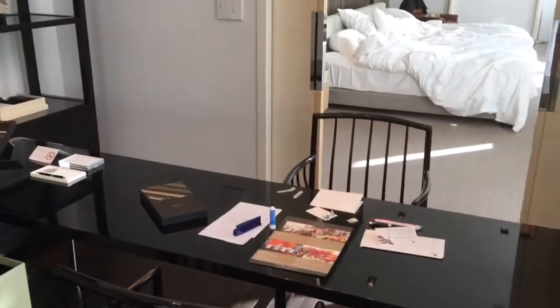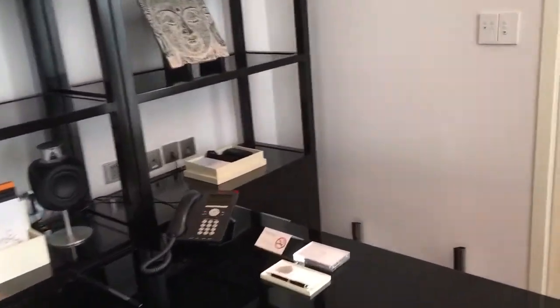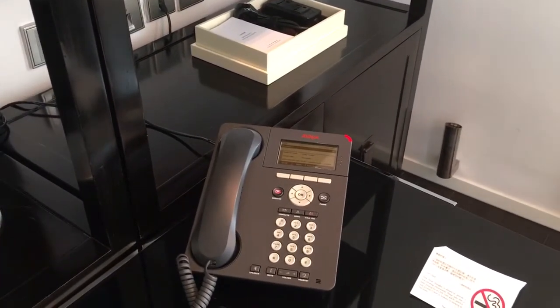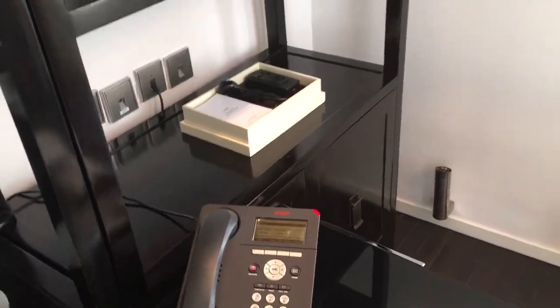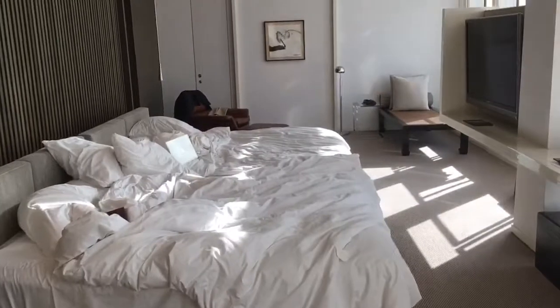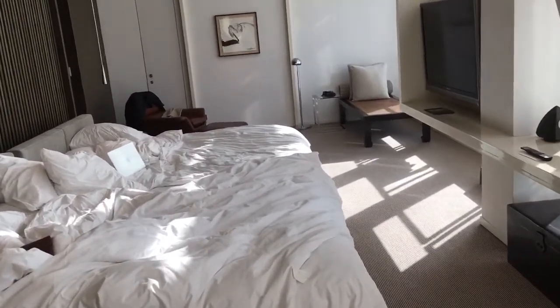This is a work desk area — a large table with two chairs on each side. And the telephone — this is something I find funny — you have all these modern rooms in hotels and then you have these super old telephones that sometimes don't even connect you when you push the right service button. That's an issue many hotels have.